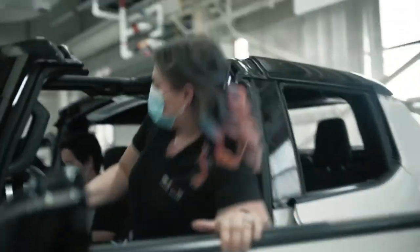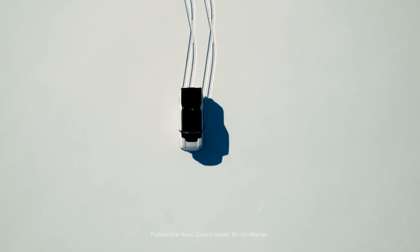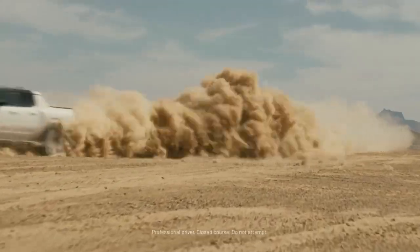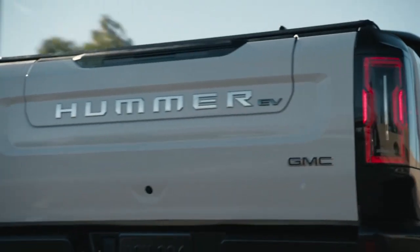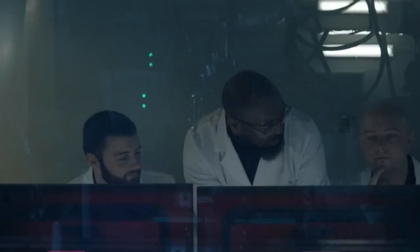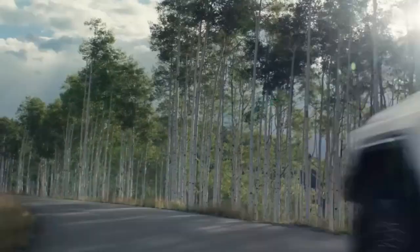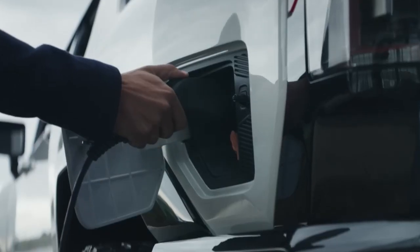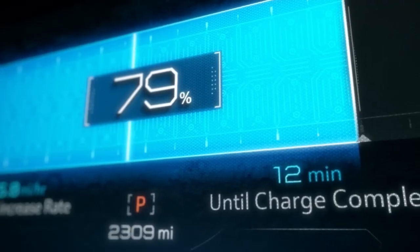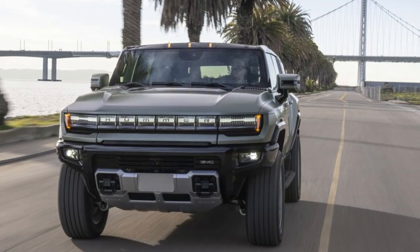GMC isn't ready to announce official range numbers, but the estimated 177.3 kWh pack is expected to deliver at least 250 miles. At a Level 2 hookup, the Hummer SUV can recharge at up to 19.2 kW. Connect to a DC fast charger — the beer bong of the EV world — and the Hummer will throw back nearly 300 kW, settling at 270 kW for 10 minutes and averaging 180 kW over a 30-minute period. GMC promises a 100-mile gain in range in 14 minutes.